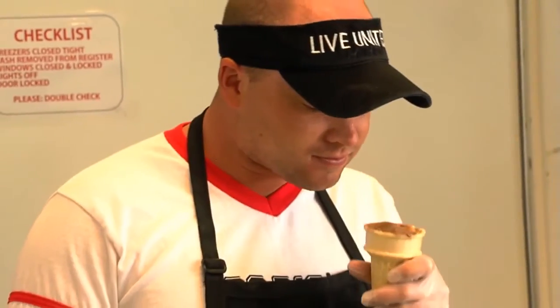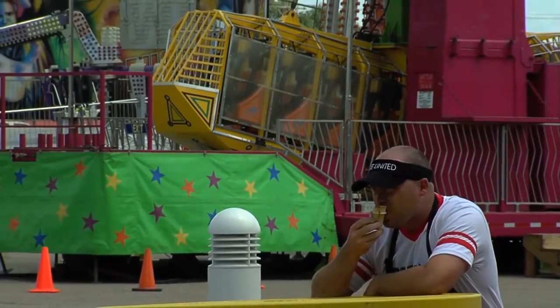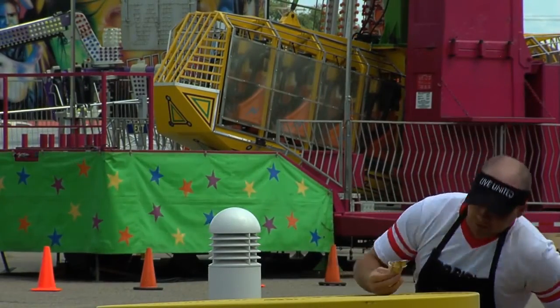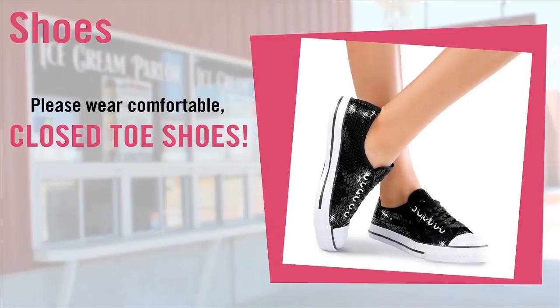You are not allowed to eat in the ice cream parlor — this is a health department regulation. Please make sure you plan on eating before or after your shift. Wear comfortable shoes. You will be walking to get into the ice cream parlor and standing on your feet the majority of your shift, so please plan accordingly.